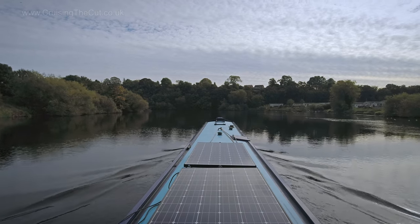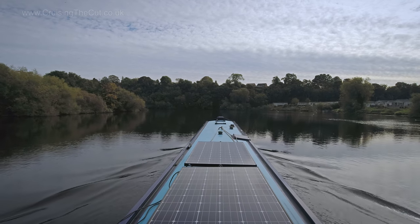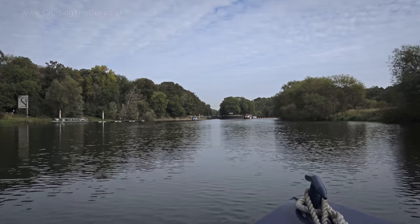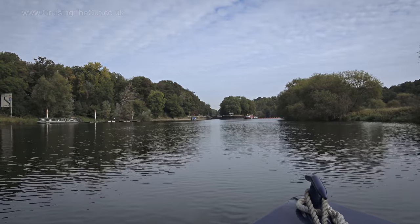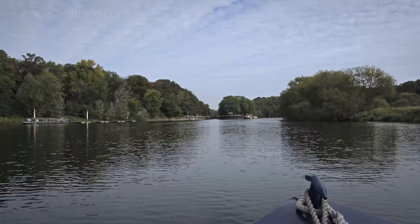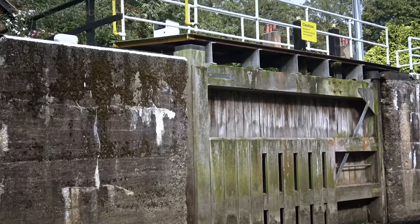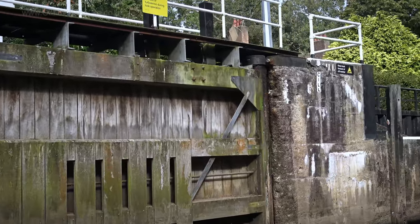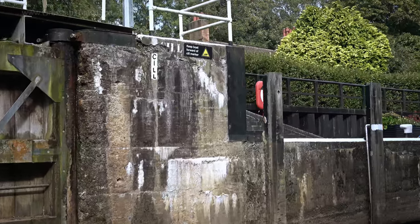From Home Lock to the next, Stoke Lock, is a mere five kilometres, or just over three miles in real money. Note the visitor moorings on the left — most if not all of the locks seem to have moorings, as that's about the only place you can stop on the river.